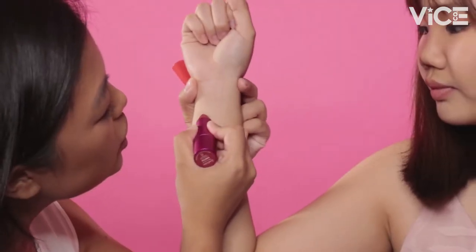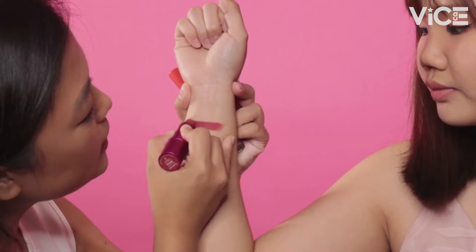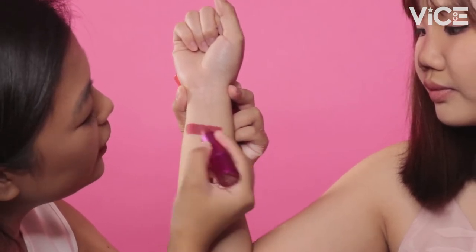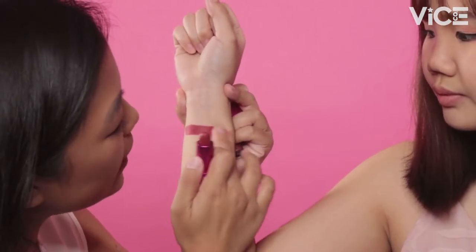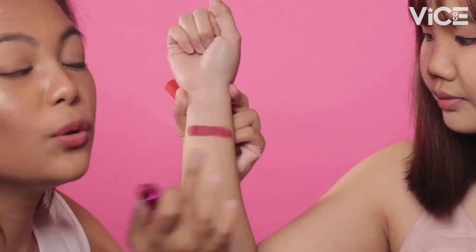Let's swatch first the Good Vibes Matte Lipstick in the shade Sinech. This is a nice Brick Red that's medyo may pagkating — slightly pink-leaning. As you can see, it has a nice matte finish, and it's sobrang creamy and pigmented. It also looks good on fair skin if you just try to blend it out — you can do a blotted lip and it will look really, really good.